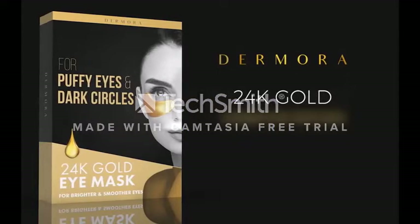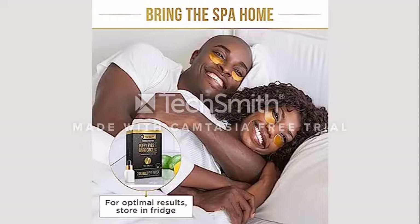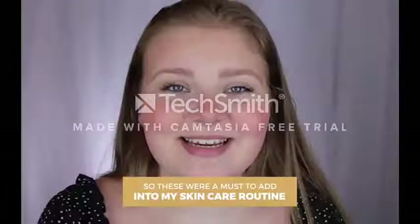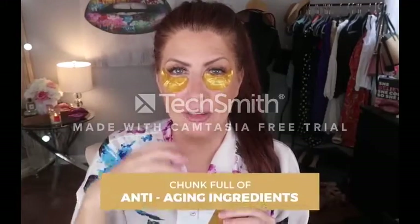Your under-eye area will seem and feel better after using this product — it will be brighter, smoother, and more radiant. Collagen eye masks adhere to your skin lightly, and all skin types can benefit from them.